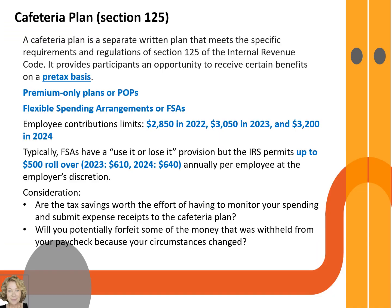A cafeteria plan is a separate written plan maintained by an employer for employees that meets the specific requirements of Section 125 of the Internal Revenue Code. It provides participants an opportunity to receive certain benefits on a pre-tax basis, and the employee can select from two or more offerings and tailor it to their specific needs.